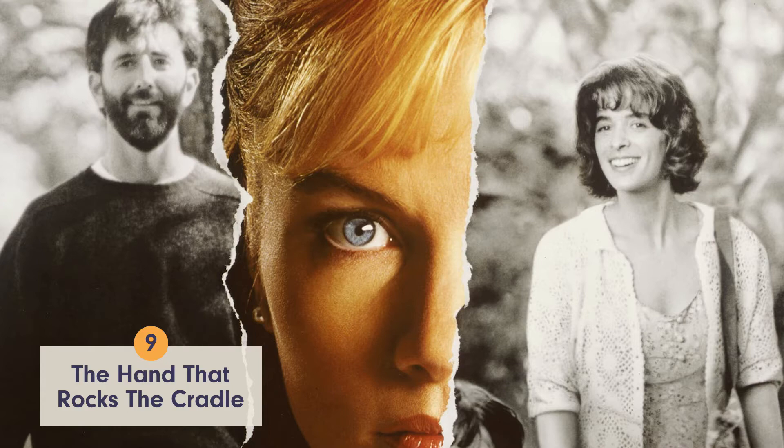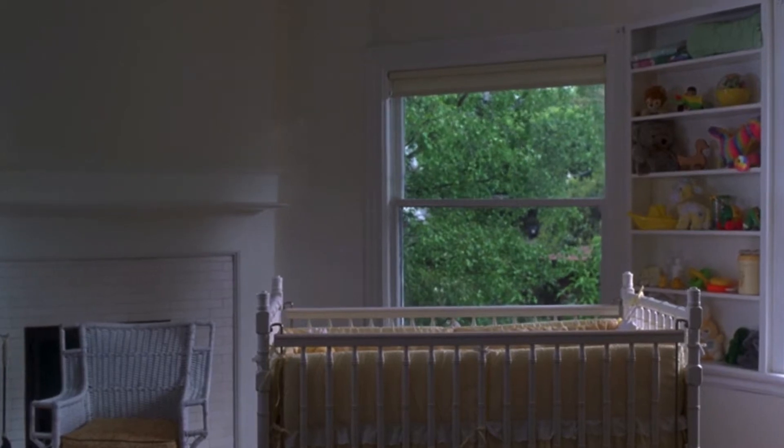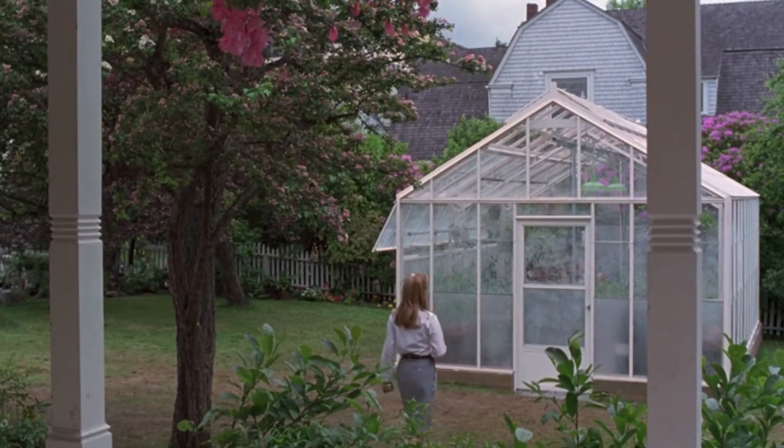Number 9: The Hand That Rocks the Cradle. This traditional house has it all — the dreamy front porch, the cute nursery, and a spacious kitchen. After 26 years it needs some upgrades, so it's coming in at number 9 on our list.